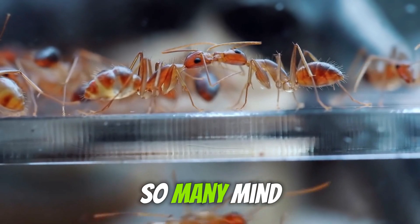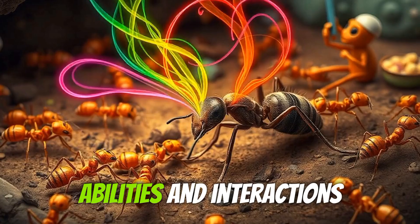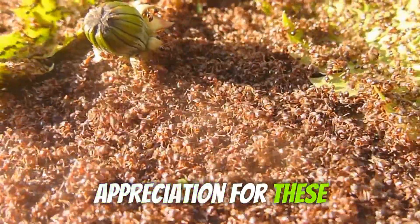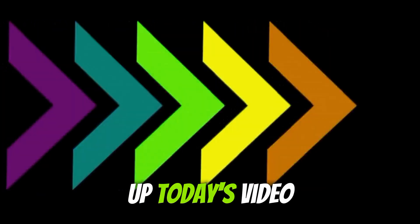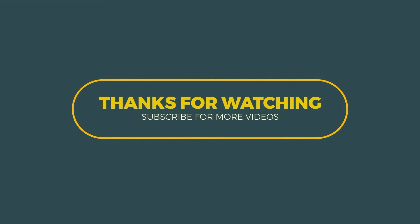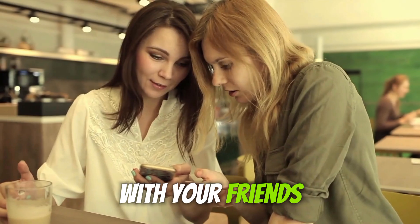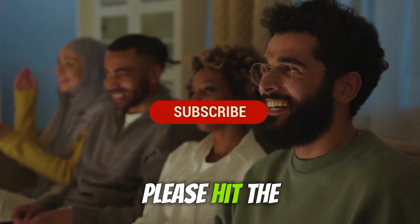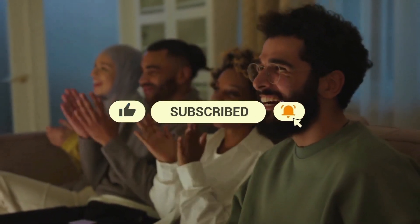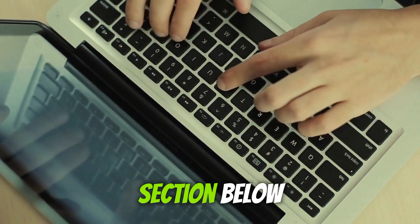We've covered so many mind-blowing facts about queen ants today, from their unique origins and roles within their colonies to their extraordinary abilities and interactions with other species. I hope this deep dive has given you a new appreciation for these incredible insects. And that wraps up today's video. Thank you so much for tuning in and spending some time with us. If you enjoyed the content, don't forget to give it a big thumbs up and share it with your friends. If you haven't already, please hit the subscribe button and turn on notifications so you won't miss any of our upcoming videos. We always love hearing from you, so please leave your thoughts, comments, questions, or suggestions in the comments section below.